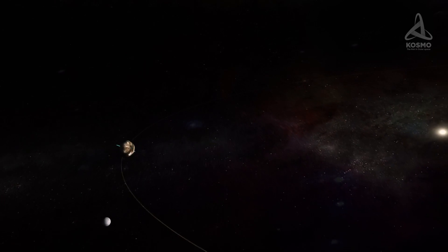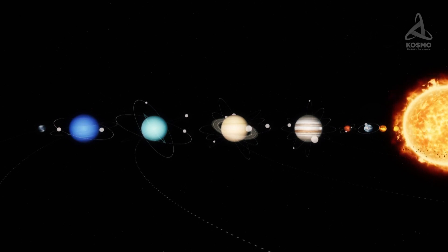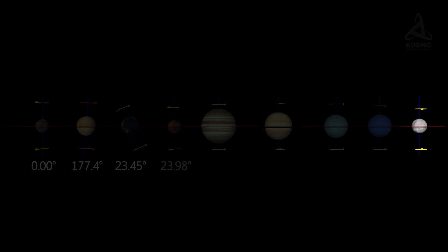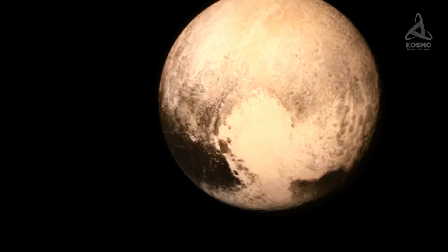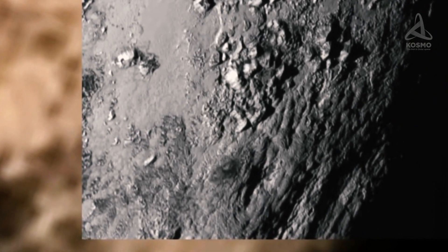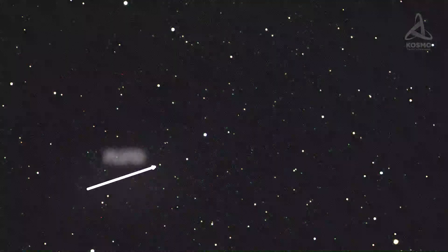This dwarf planet's rotation is quite peculiar too — namely, it is retrograde, which is also the case for both Venus and Uranus. It means that they rotate in the direction opposite to that of the other planets around the Sun. A day on Pluto lasts 6.4 Earth days. Due to its remoteness and small mass, Pluto is a rather challenging celestial object to study. Even very big telescopes show it to us as a tiny spot, seemingly not much different from a regular star.